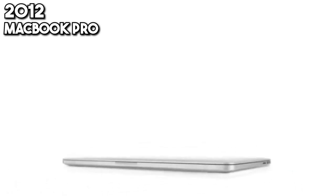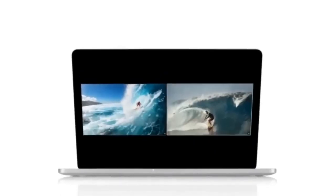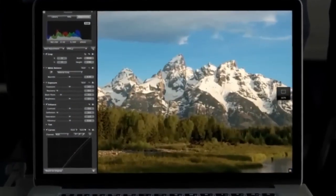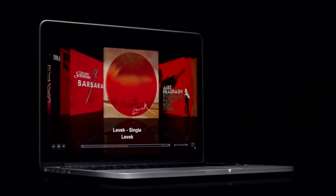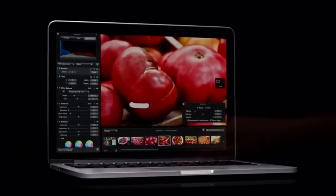2012 sees the MacBook Pro with Retina Display set new standards for screen resolution and clarity. Text is sharper, images are more vibrant, and the line between digital and reality blurs, offering professionals and creatives alike a canvas unmatched in detail and color accuracy.